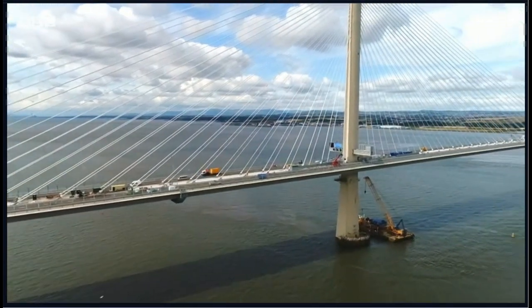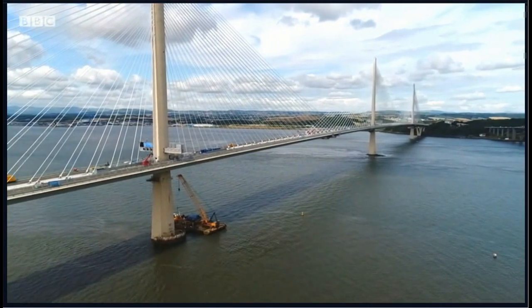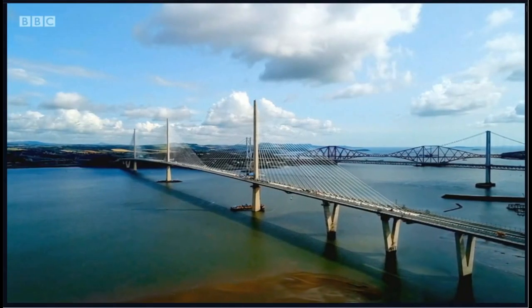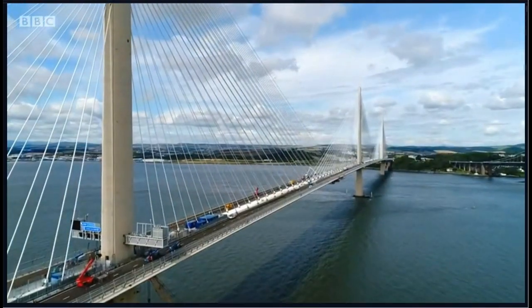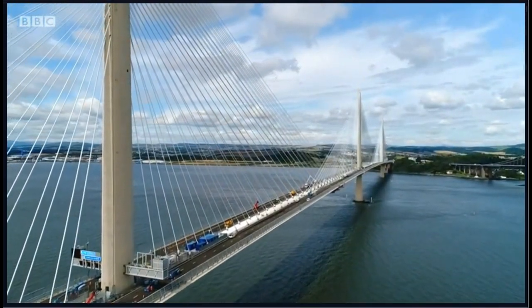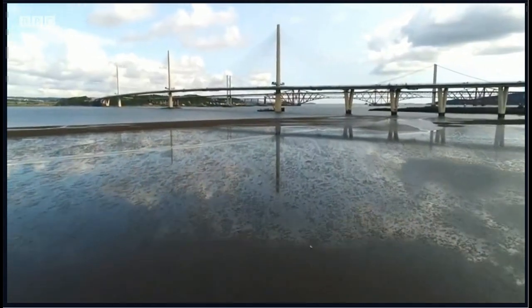At a mile and a half in length, the Queen's Ferry Bridge is the longest of its type in the world, spanning the Firth of Forth, linking Edinburgh with Fife. And at 210 metres high, it's Britain's tallest. It's cost £1.35 billion and taken six years to build.